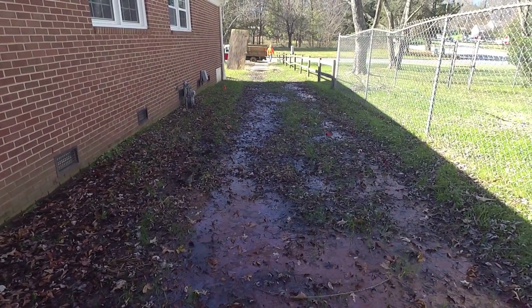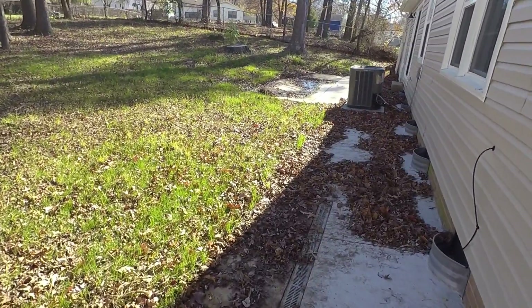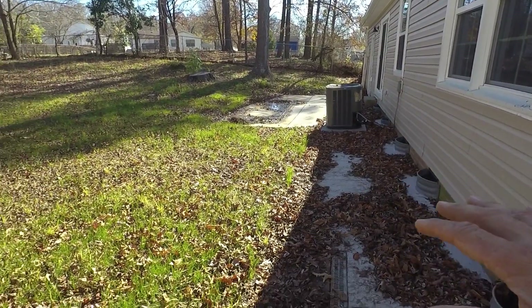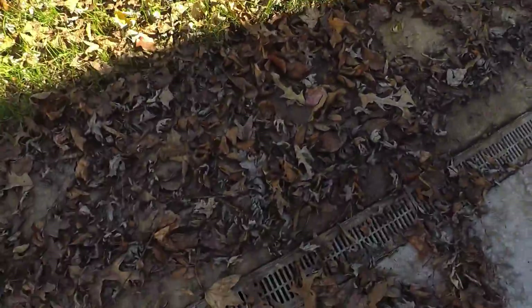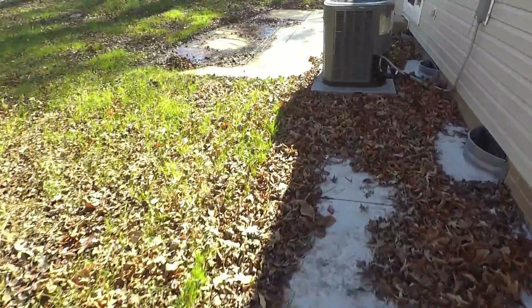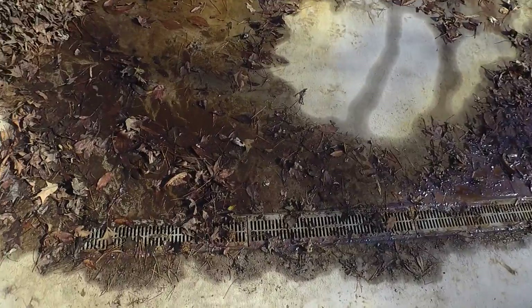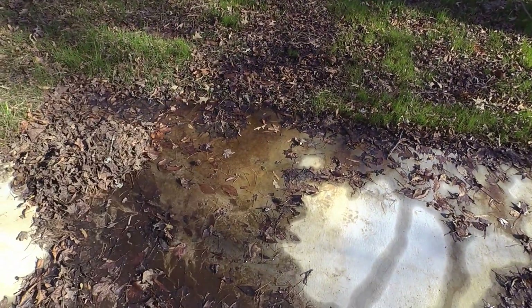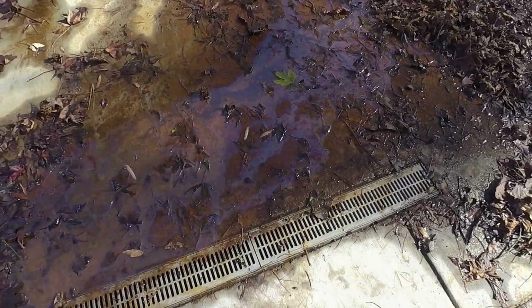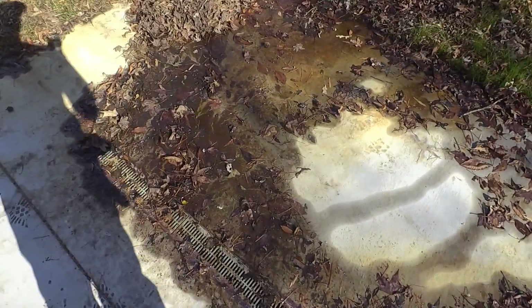This is a classic case where she had major flooding going on back here. She hired me to fix this problem, which we did. You can see the water - I was over here the other day and the water just runs right into this channel drain right here. Over here the water is doing the same thing, just running across and making its way onto the concrete and running right into the channel drain.